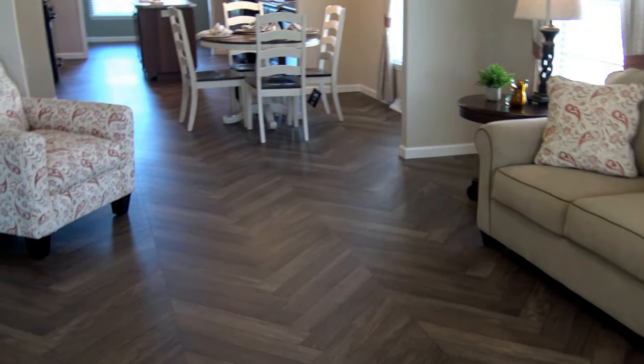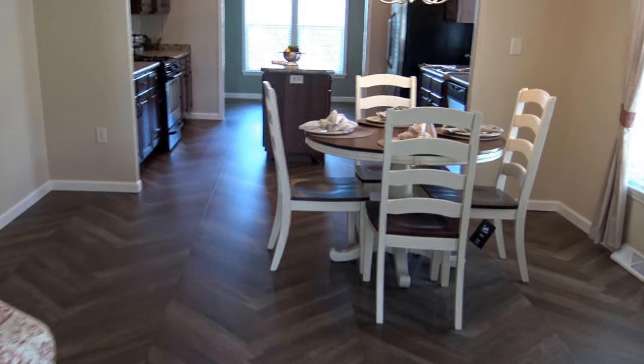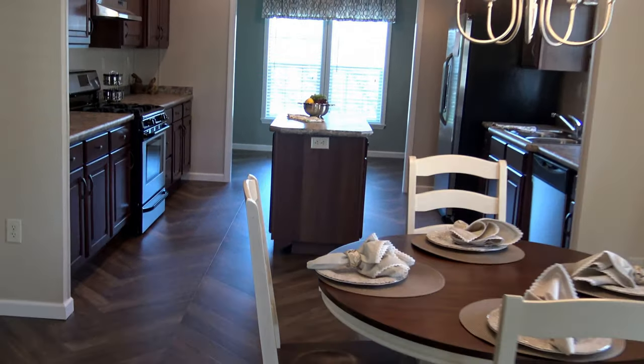Here we are viewing another house. This house has a longer entrance. I guess you would have your hutch here. You've got your dining room table here.